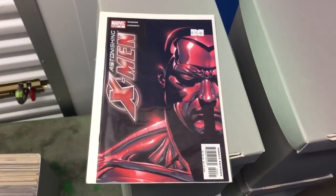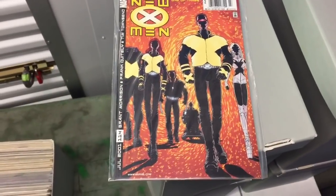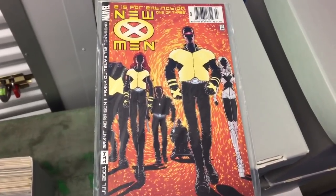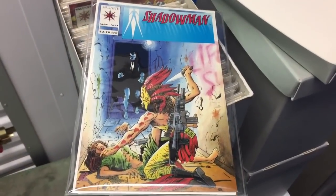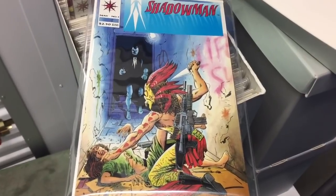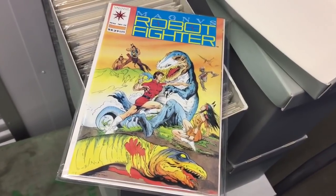I'm a huge fan of this Astonishing X-Men number four variant cover where Colossus returns. New X-Men 114, first Cassandra Nova. I love the villain and this book got me back into collecting back in the 2000s. The first Valiant comic I knew about, thanks to my uncle — Shadow Man number one. Beautiful glossy pages, just really cool artwork. This book was hot, hot, hot back in the day and my comic shop owner found it at a convention and got it for me.